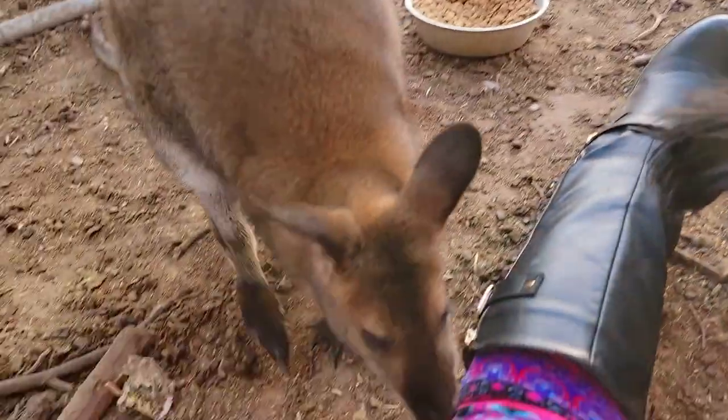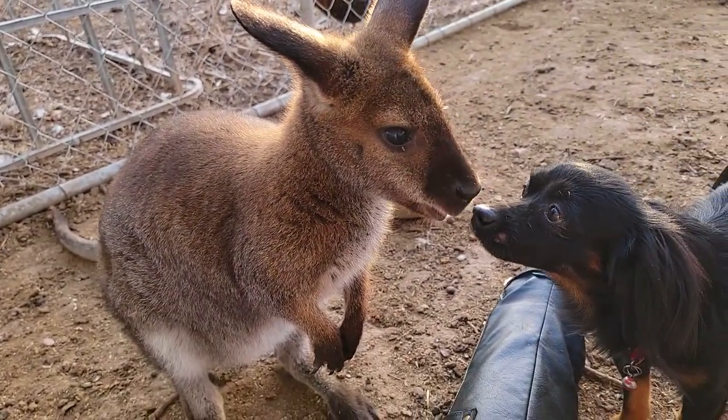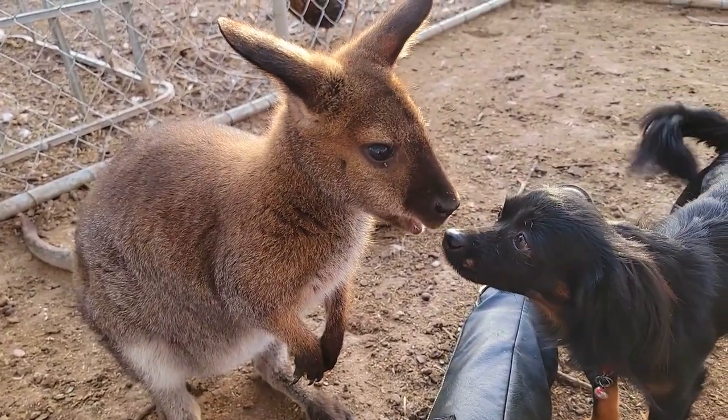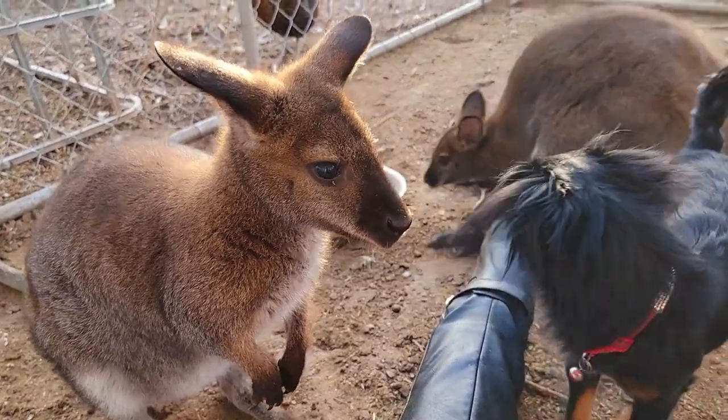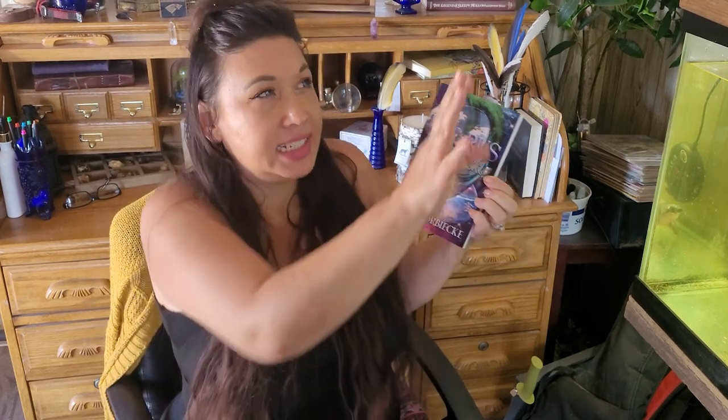They are Bennett's wallabies, which means they're going to grow about 36 inches tall. You can see they're way bigger than they were, but it is just out of sight — until catastrophe hits and they have to go on an epic adventure for survival.